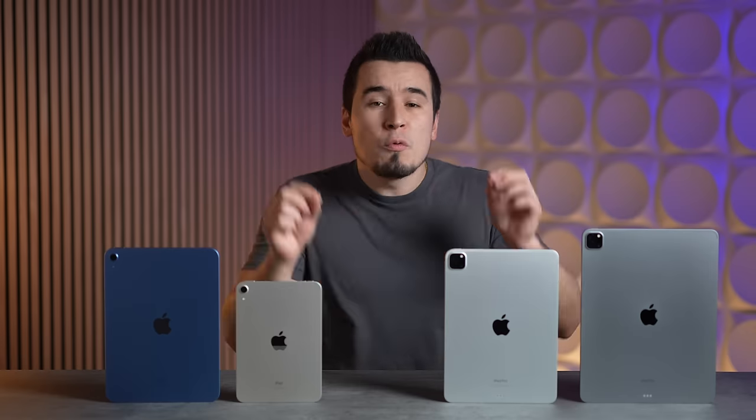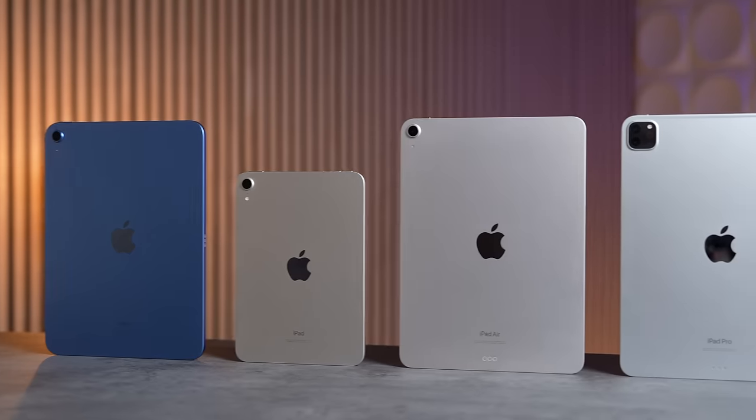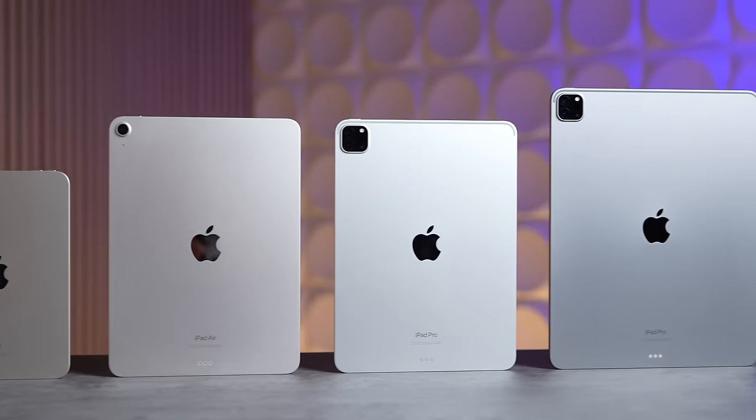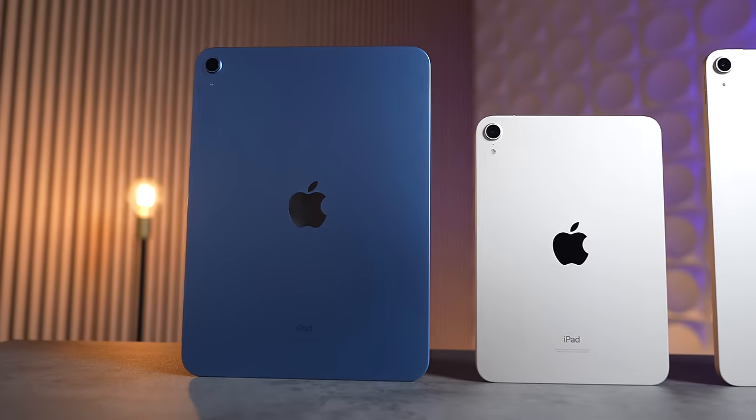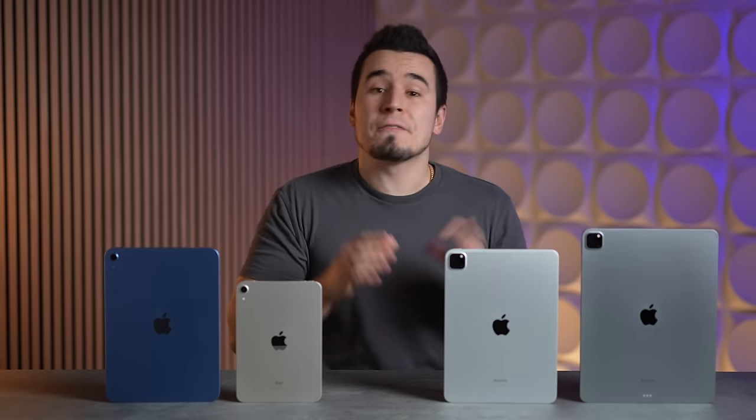Apple's upcoming 2024 iPad lineup is looking like it's going to be the best we've seen in many years, with multiple new models coming soon. But as of right now, which ones within the current lineup are actually worth buying, how do they compare, and which ones should you absolutely avoid while we wait for the new models?